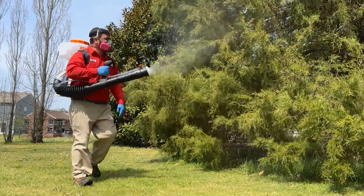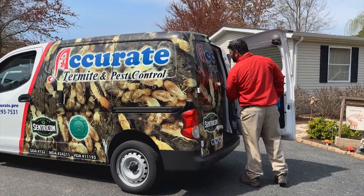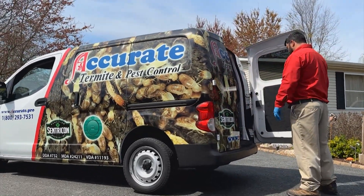The locally owned, family-operated business got their start almost 30 years ago in Delmar, Maryland. Consider them insect evictors — Accurate Termite and Pest Control has been protecting homes all over the peninsula since 1995.